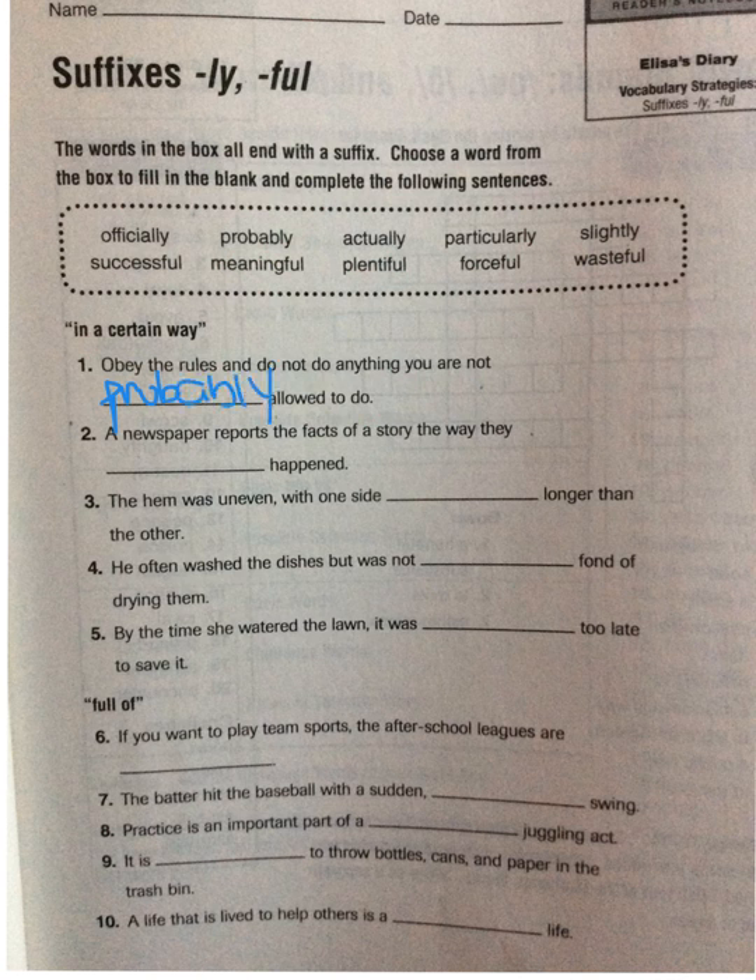Now let's take a look at number two. It says: 'A newspaper reports the facts of a story the way they blank happened.' Actually — the way they actually happened.